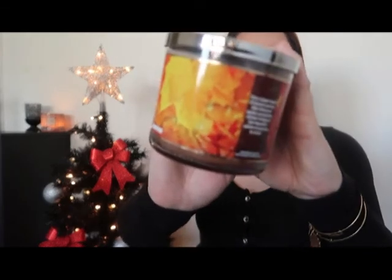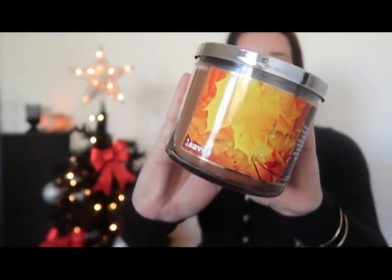The second candle I got is Leaves. On the bottom it says crisp red apple, golden nectar, and warm clove spice. It just smells like leaves — it smells like fall, it smells really good. I actually really like these. I like all of them except for one candle that I didn't really prefer.